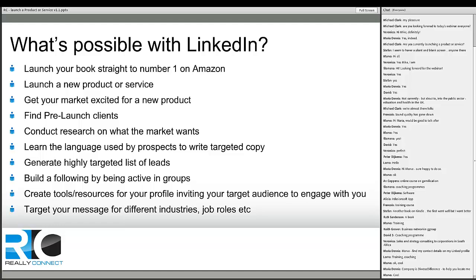You can build a following by being active in groups and create tools and resources for people visiting your profile. Rich media content is a powerful way to connect with people and demonstrate value passively. You can target your message for different industries and job roles, and LinkedIn provides amazing marketing and advertisement opportunities to segment and target your audience. Today I'll focus more on the 'what' — what is possible with LinkedIn — because until you understand the power of it, people get lost in the 'how.' I'll also give some practical elements on the how side.